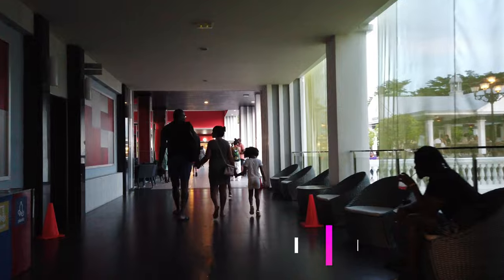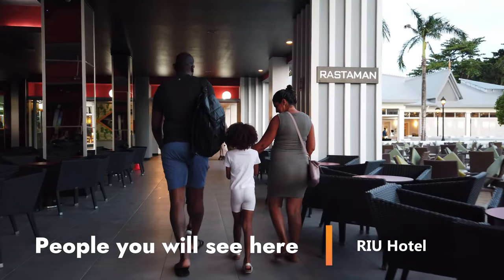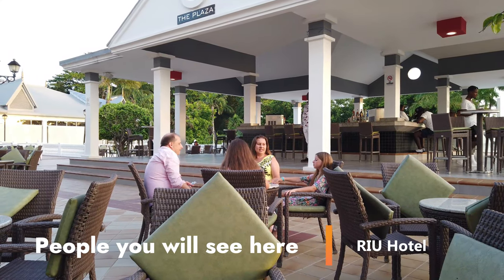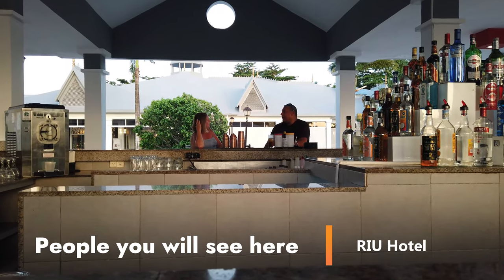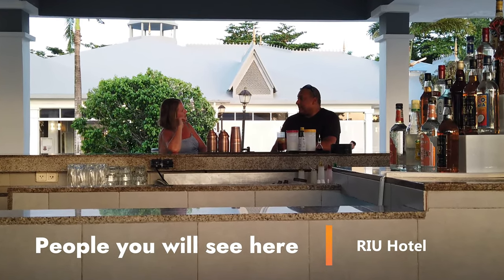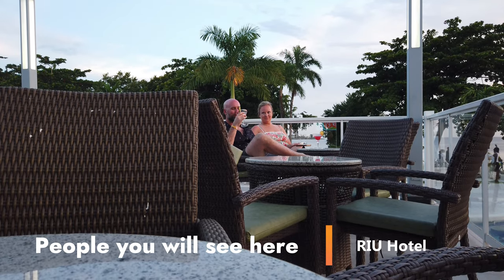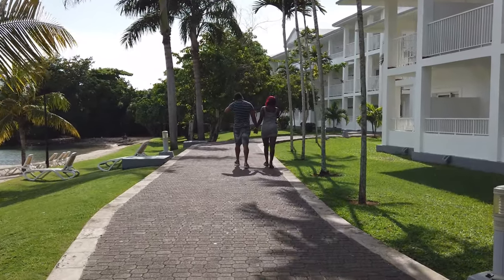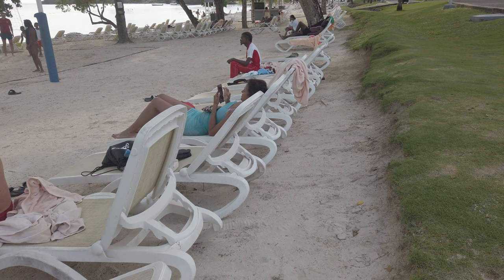Now let's talk about who you're likely to see here. It's a family resort, catering to young and old and everything in between, so you'll find a lot of kids. You'll also find lots of single people and couples on their honeymoon or a romantic getaway. It's a big mix — not just a kids' resort and not an adults-only resort, but a lot in between.